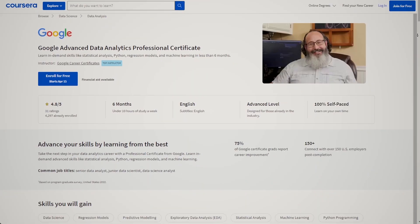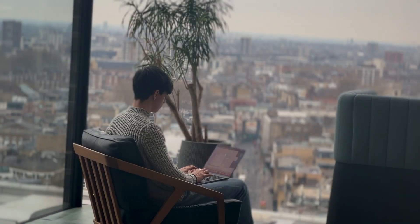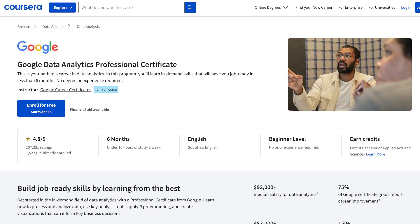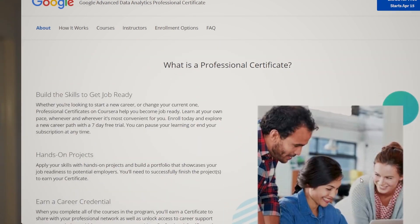Hey guys, welcome back to my channel. Google just released the new Advanced Data Analytics certification, and you might ask yourself: so what? Well, if you're learning or upskilling in the data analytics and data science space, you've likely come across the Google Data Analytics certification released in March 2021. Since then, it has become the most popular professional certificate on Coursera globally, and arguably the most popular certification in the data space overall. With the release of this new advanced certificate, the hype is high.